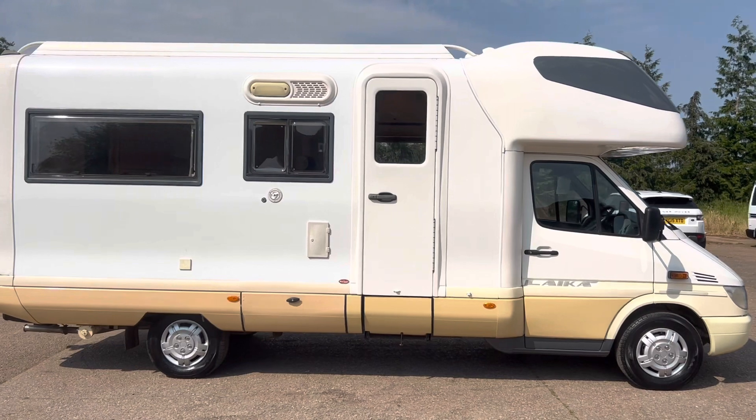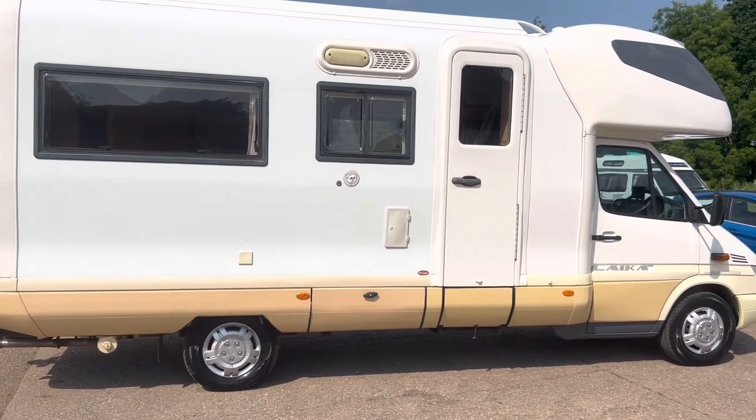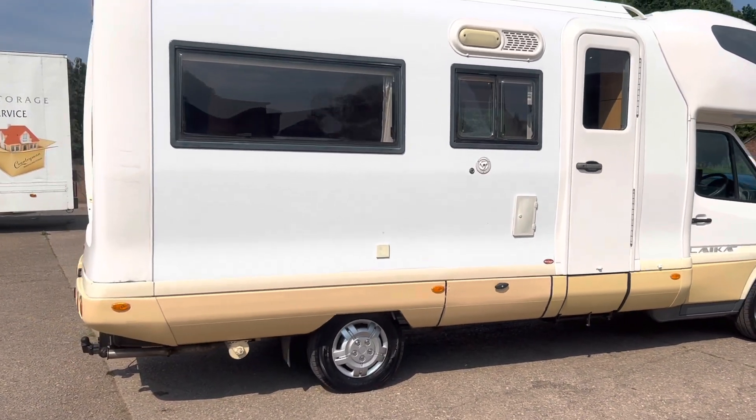It's a six berth with an electric entry step and a large bathroom. We'll walk around the van and take a closer look.